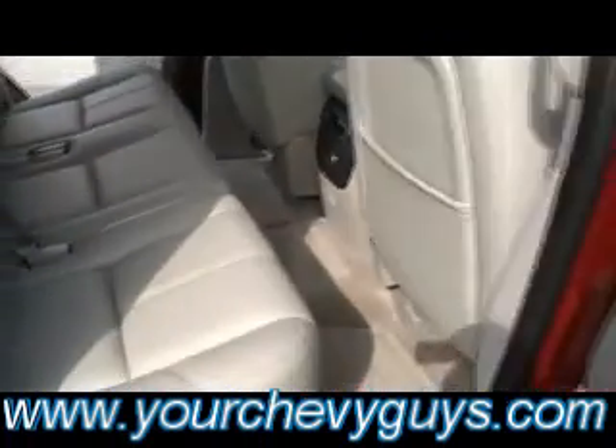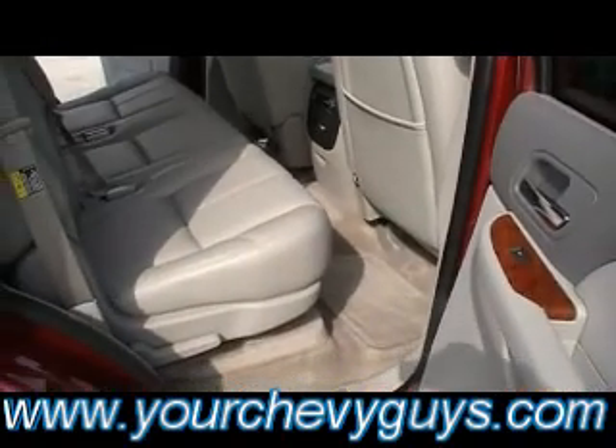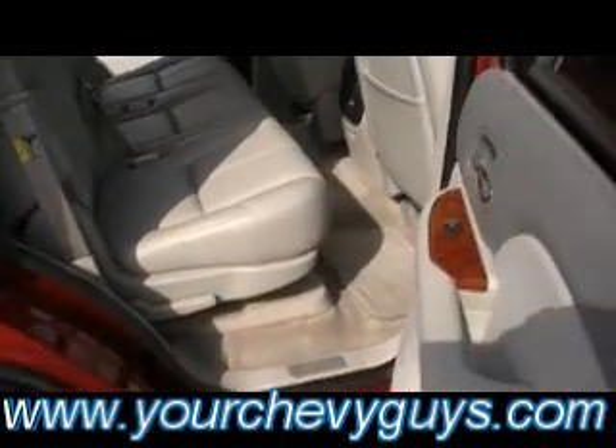Second row bench seat allowing easy access — one, two, flip and fold. Get right there to the back seat. Tons of leg room. Of course, airbags in the front, the side, and the side protection rollover as well.